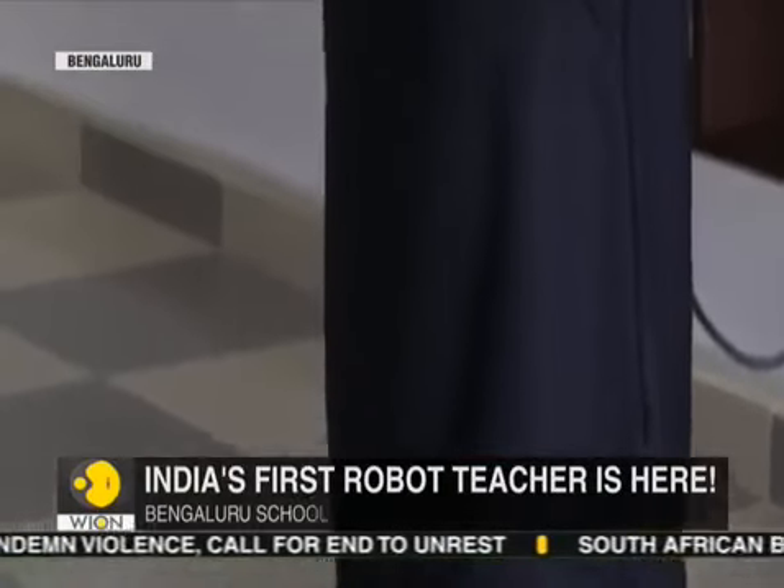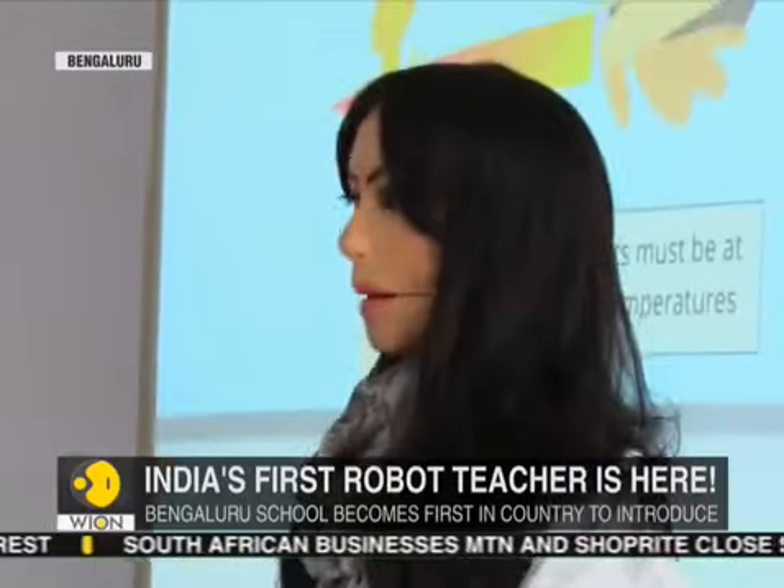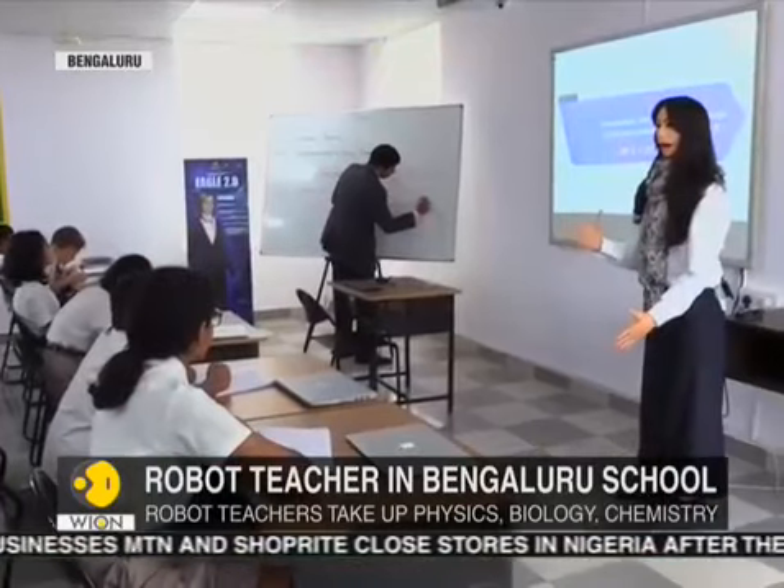The five-foot-seven-inch robot teacher is dressed like a human, but they do not replace real teachers. Instead, they assist them in teaching lessons.